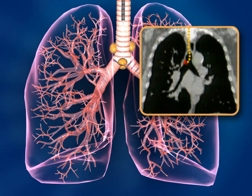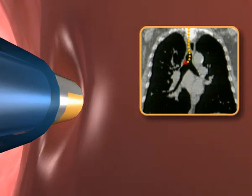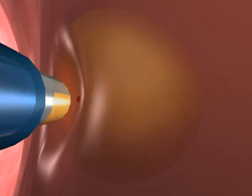The physician positions the tip of the steerable navigation catheter or locatable guide via the CT images and creates a small dent at the lymph node entry point. The cytology or histology needle can then be inserted into the lymph node and sample collection completed.